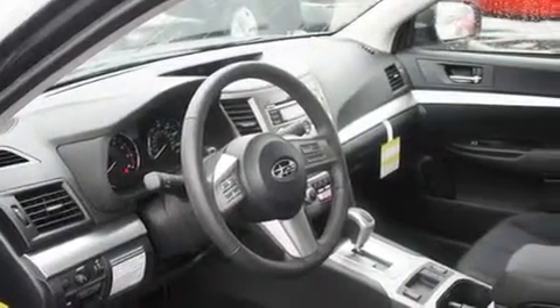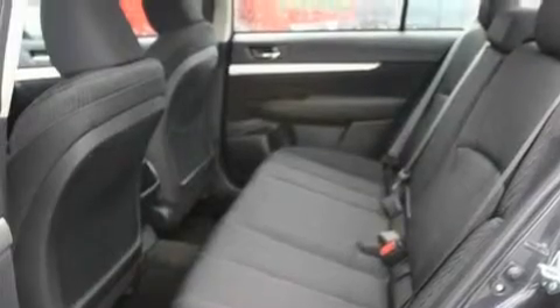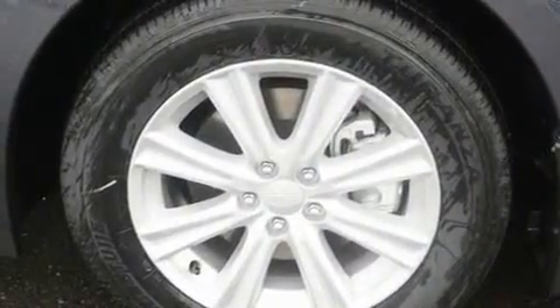Its top features include heated seats, fold-down rear seats, steering wheel controls, MP3 compatibility, a leather-wrapped steering wheel, alloy wheels, a traction control system, an anti-lock braking system, a homelink feature, and cruise control.